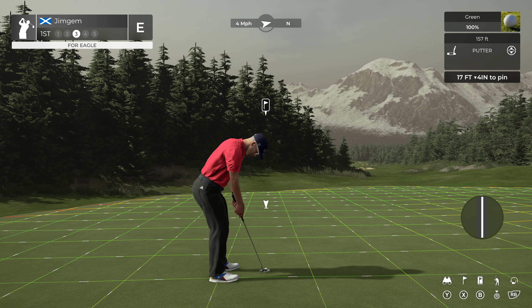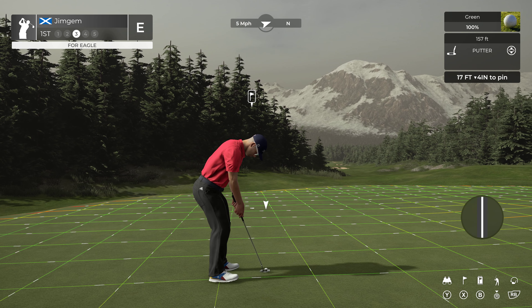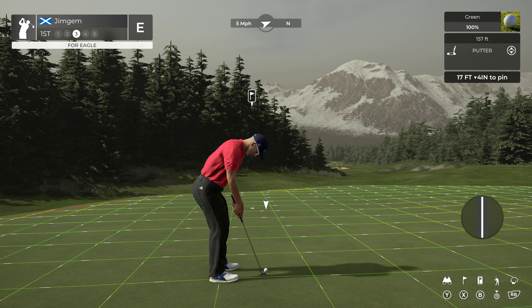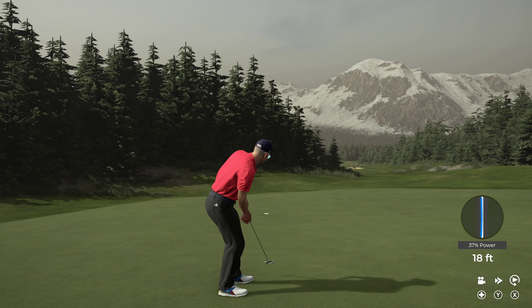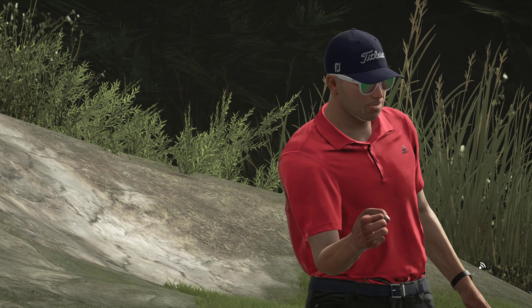The green speed is 157. We've got a slight turn right to left here. I was actually going to hit that too hard there. And we start off with a birdie — nice one.